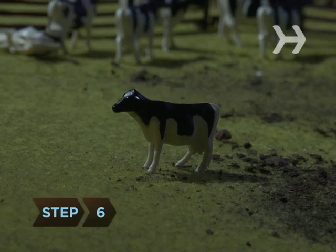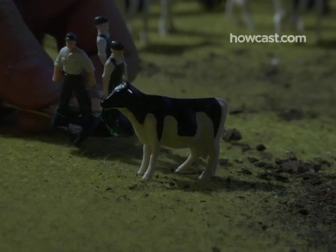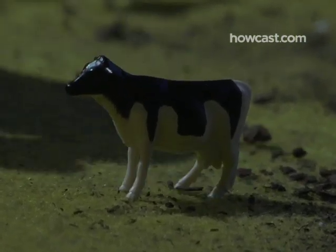Step 6: Sneak up as close as you can get to the cow and have everyone get ready to hit the cow with both hands. Then count to three and push.